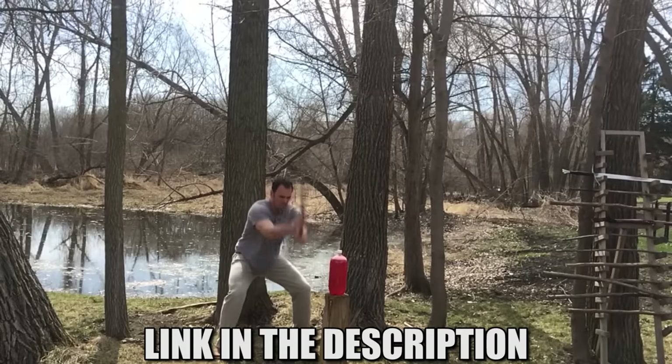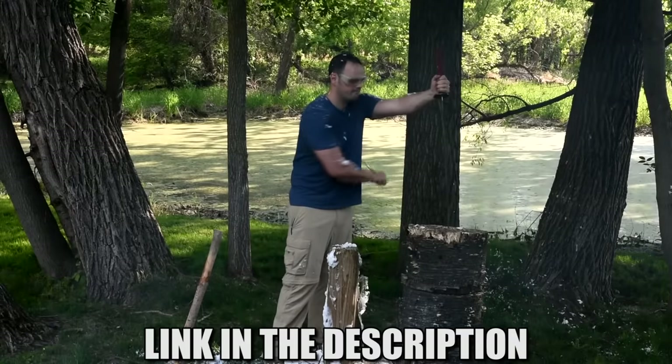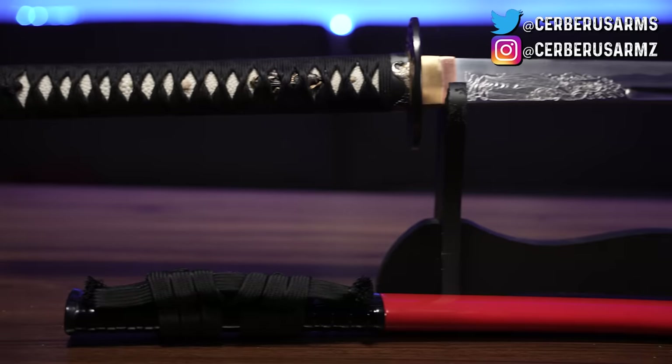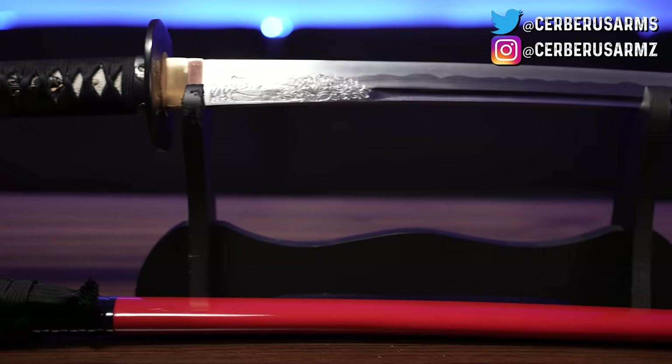Alright guys, hope you learned something. If you want to check out some more katana videos, check out Matthew Jensen's Drunk Sword Reviews — he's a really funny guy who knows a lot more about swords than me and definitely deserves more views. Thanks for watching, I'll see you guys next time. Bye.